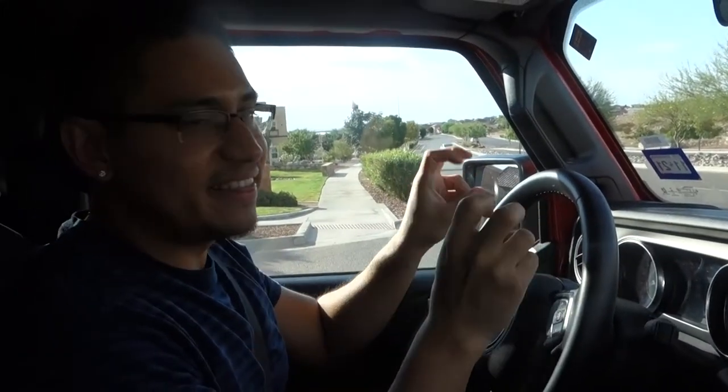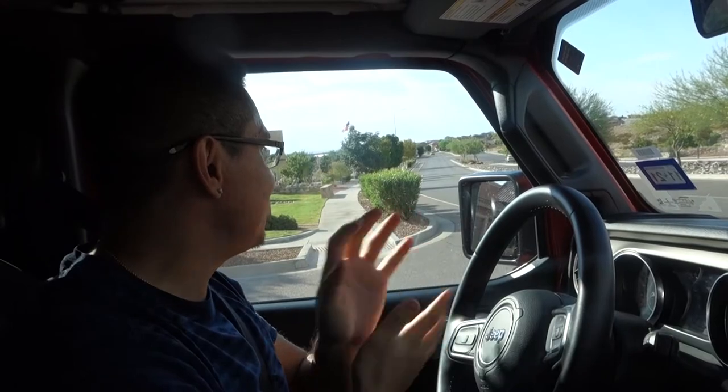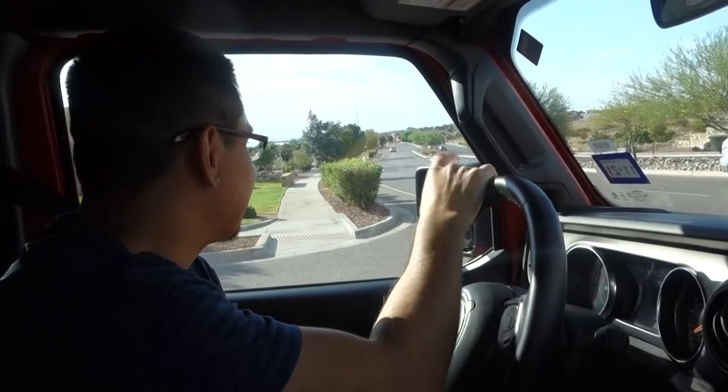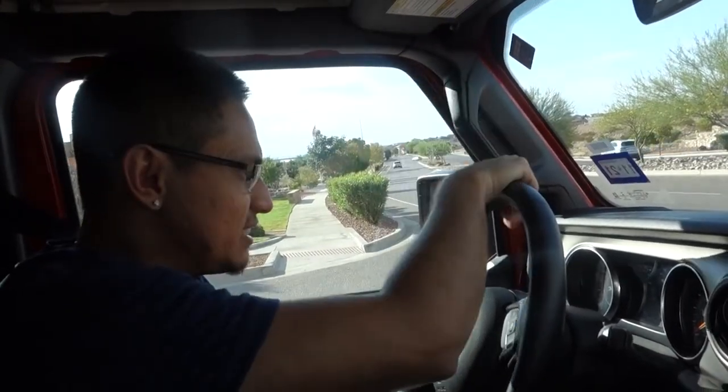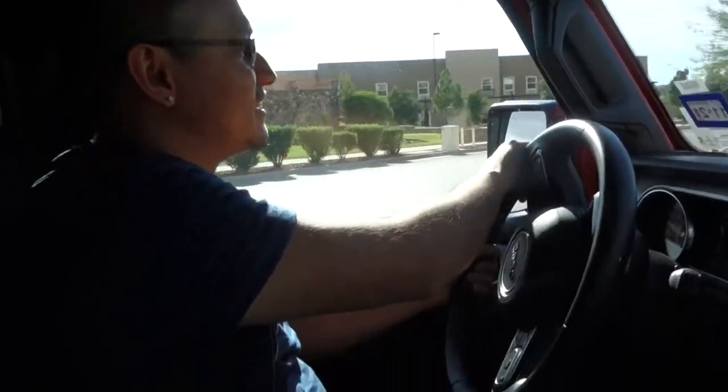It turns off — that's the eco stop-start thing where the engine shuts off when you completely stop, and then once you give it gas the car turns back on. That's the new feature to save gas. I really don't like that, but all the new ones have it now. I don't know why this Jeep has it — it was probably a setting or something.